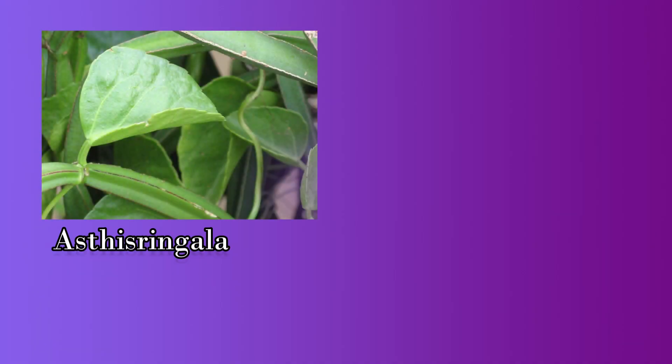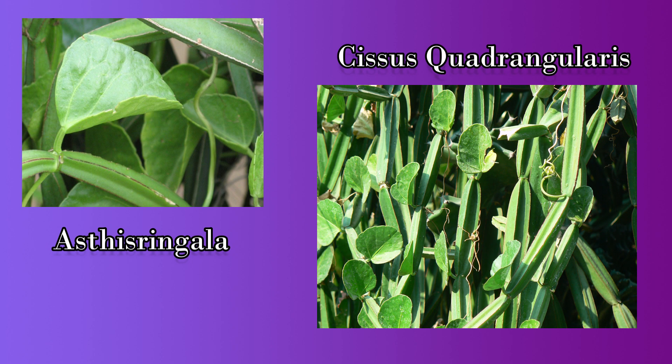Hello everyone, welcome to Phytokest. In our second video, we are taking a drug which is used vastly in the village areas of Kerala as a home remedy for a number of diseases. Cissus quadrangularis is the Latin name of Asti Sringala, which is called Changalamparanda in Malayalam.